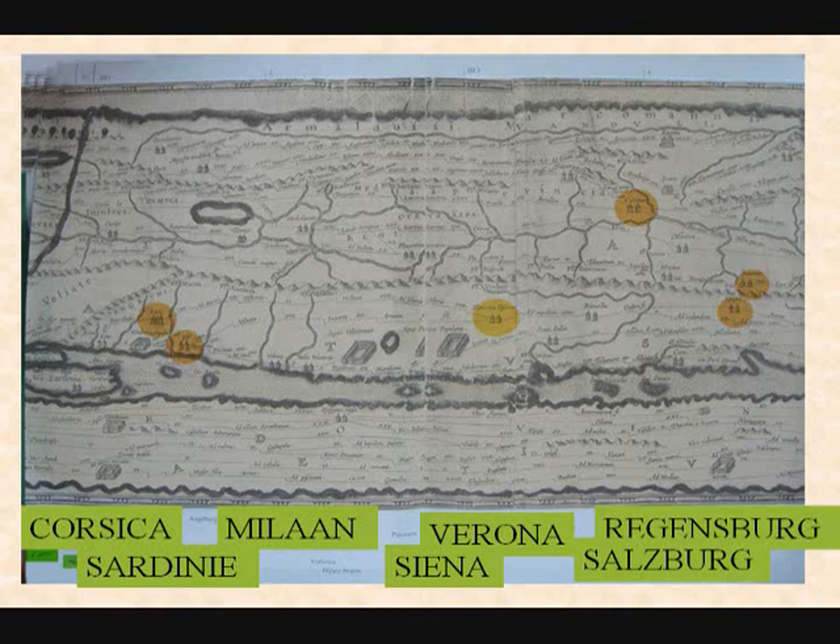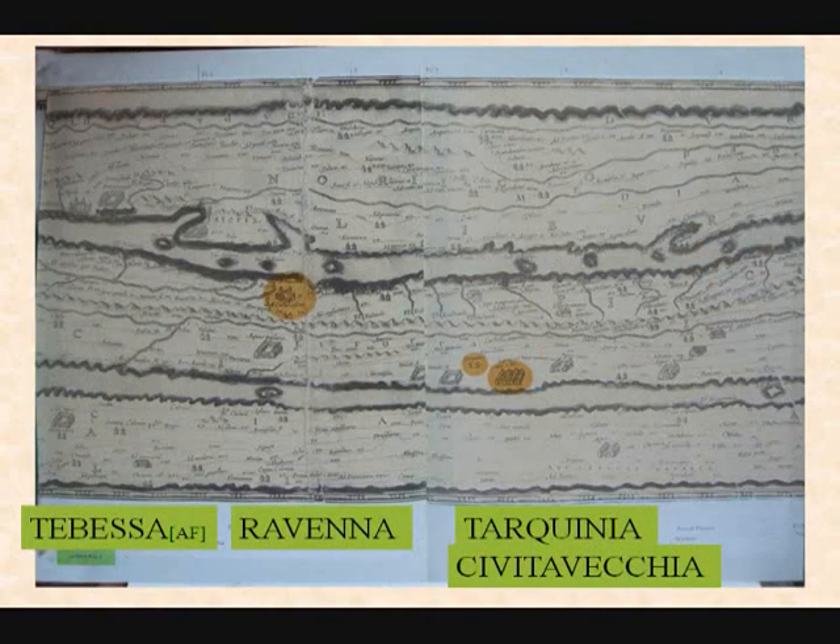Milano, which you know; Verona, Siena, Regensburg, Salzburg in Austria. And we continue — Tibes in North Africa, Ravenna in Italy, Tarquinia and Chabertary, two prehistoric sites prior to the Roman Empire.